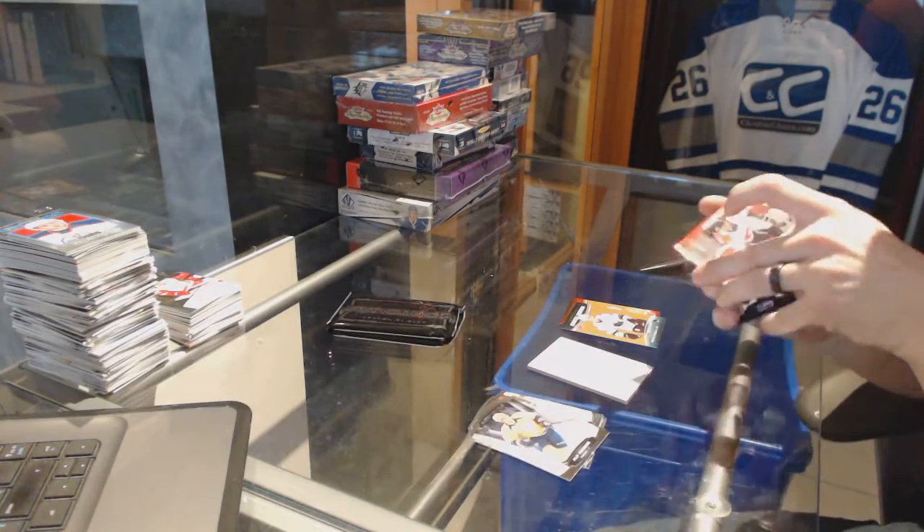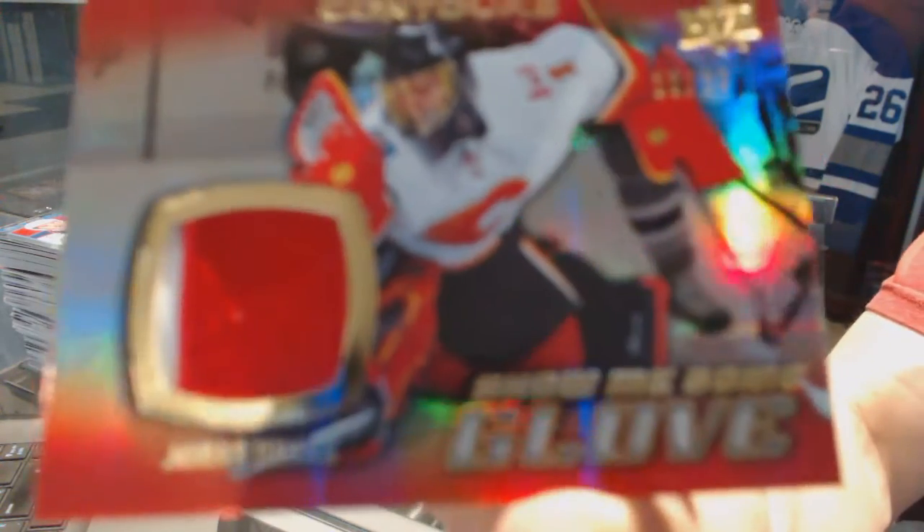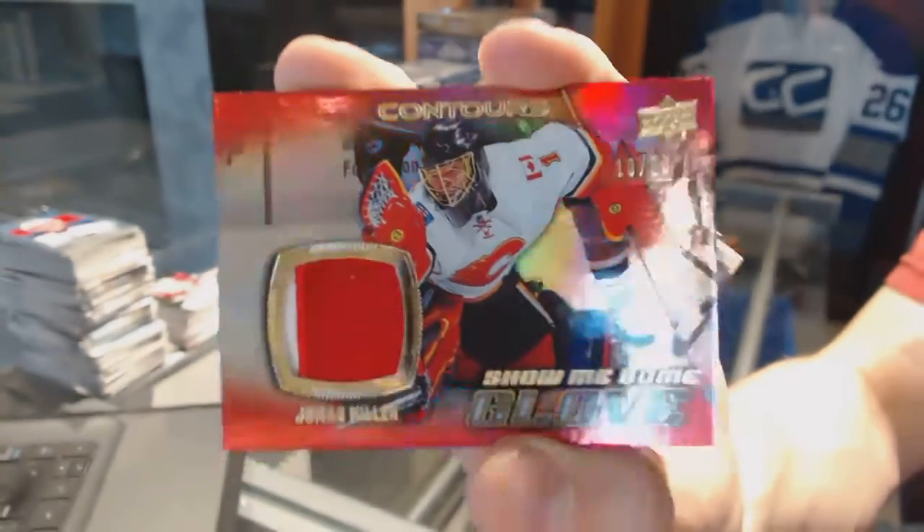We've got a two-color show me some glove patch numbered 10 of 20 for the Calgary Flames — Jonas Hiller.